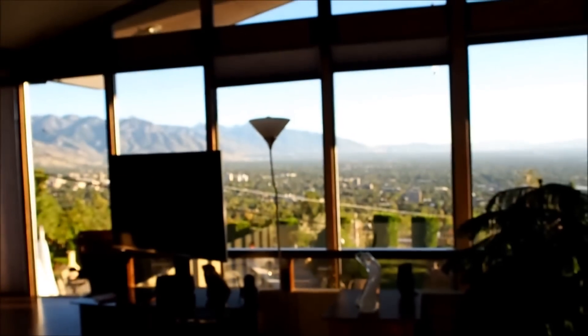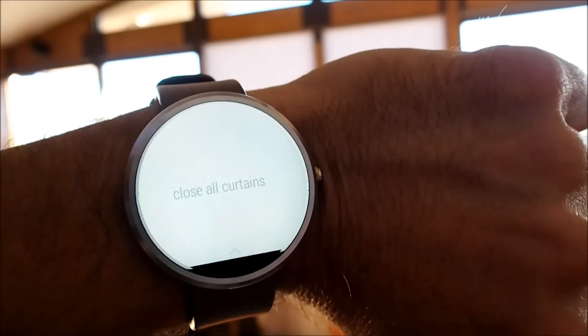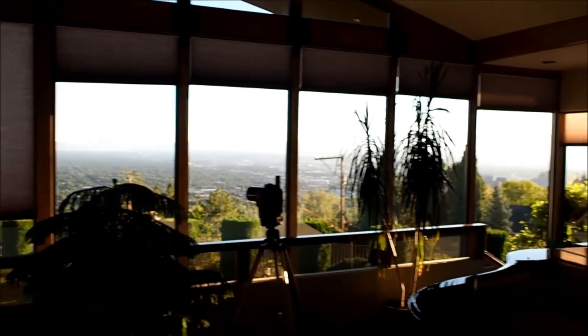And we can see Salt Lake City start to disappear. And we can say okay Google, close all curtains. And they all go away — I mean the city goes away.